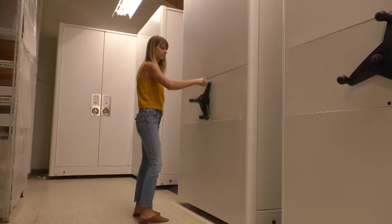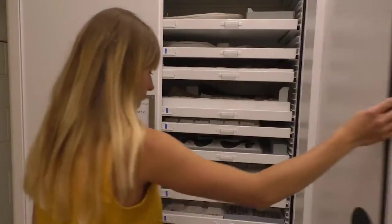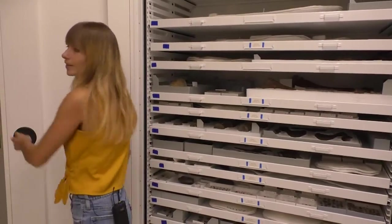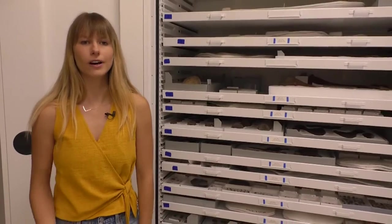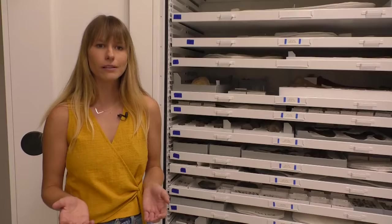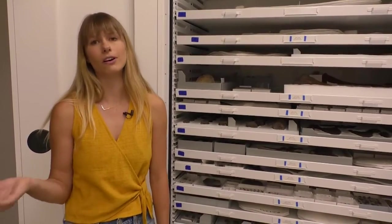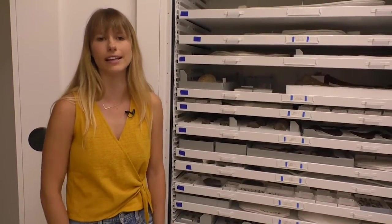Now we're going to move on to some of our fossil holotypes — I'll explain what those are and show you some cool fossils. Holotypes are the type specimen designated when you name a new species, to serve as the representative for that species. They're really important because any other time someone's working with a fossil they think may belong to the same species, they'll come and compare it to the holotype to figure out if it has the same anatomy.